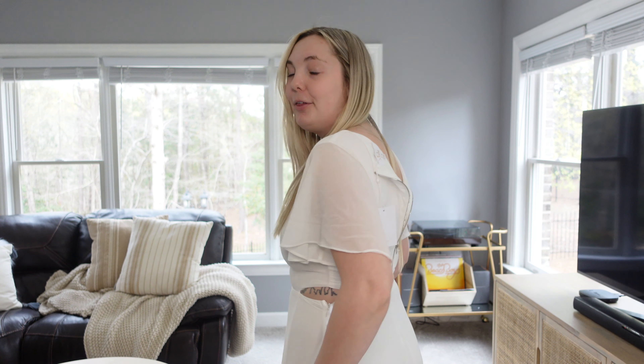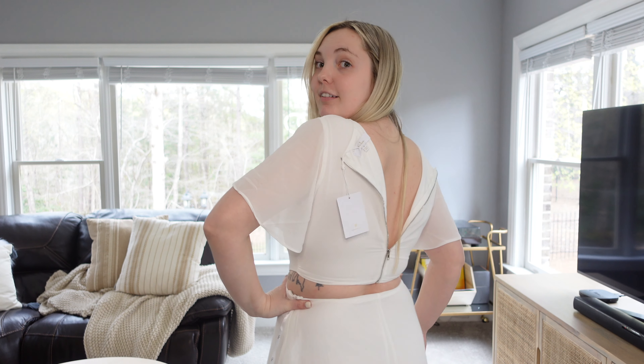Here's a closer look at the back — I wasn't able to zip it all the way since it's just me. You can also see my tattoo, which I didn't really think about, but it's actually fine — I don't mind having it shown, and I wouldn't necessarily put makeup over it. Really pretty top, I'm just not loving the bottom.